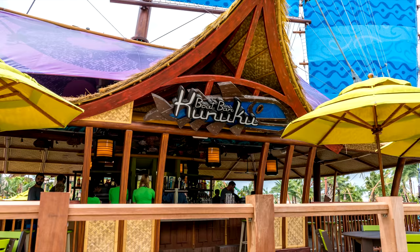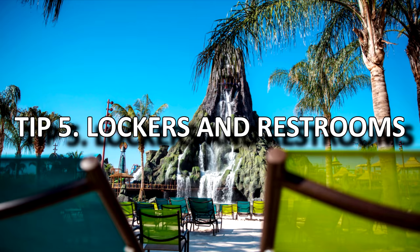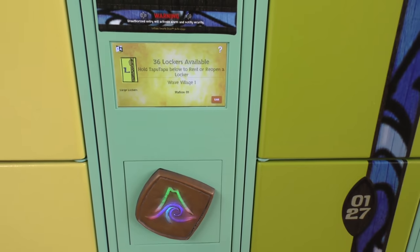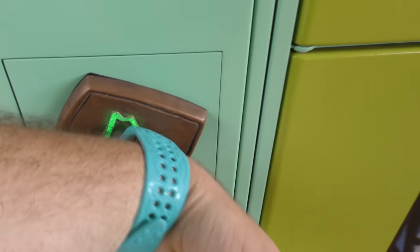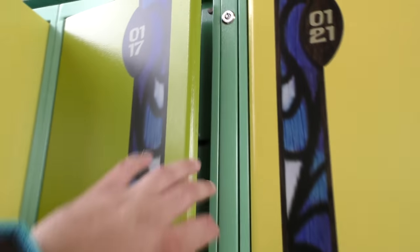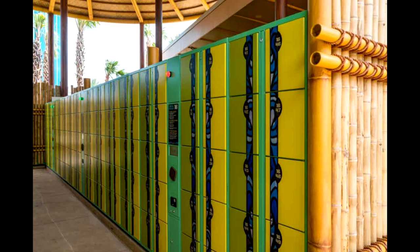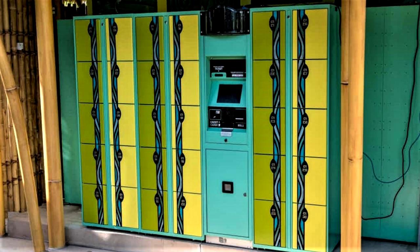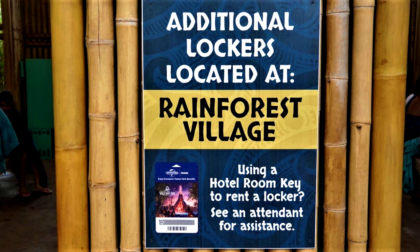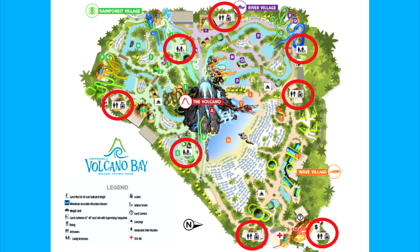Our seating spot was right next to the Kanuku Boat Bar to get drinks and also close by to the Krakatau Aqua Coaster — the best ride in the whole park. Tip 5: Lockers and Restrooms. A lot of people tend to use the lockers located near the main entrance, but these areas can get extremely busy and fill up. Just carry on walking through the park and you'll find other locker stations and restrooms in other areas towards the rear of the park, which is great if you're using the sun loungers at the rear.